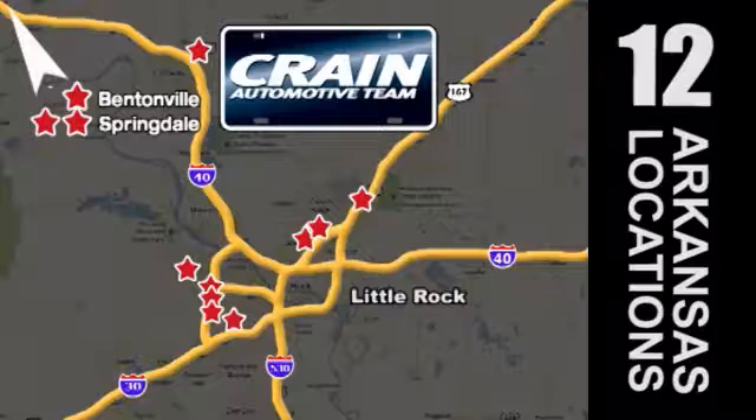Visit us anytime at craneteam.com. Go, go, go — Craneteam's got 'em!